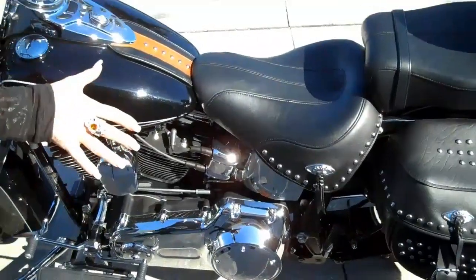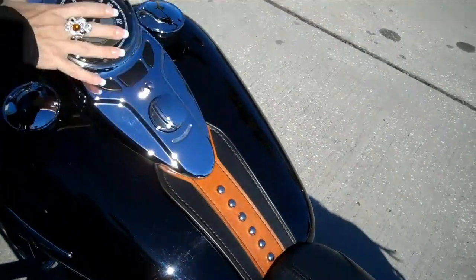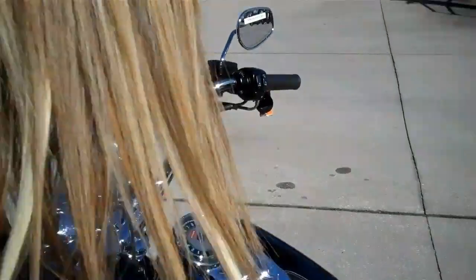The motor company also made some changes to the tank console for 2010. You can see this new tank bib here and the new console and speedometer housing. It comes with a detachable windshield so you can ride with or without.